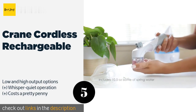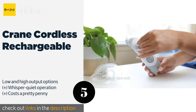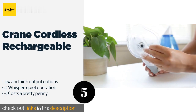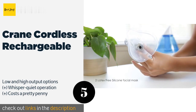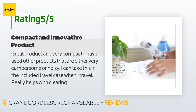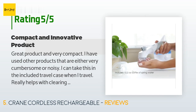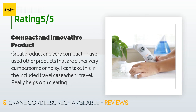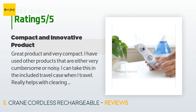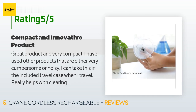The next one is the Crane Cordless Rechargeable. The Crane Cordless Rechargeable is a nebulizer that emits your choice of a warm or cool mist to hydrate nasal passages and ease discomfort in the nose and throat. It weighs just seven ounces and runs on a rechargeable lithium-ion battery. The price is around $99. There are 128 customer reviews with an average rating of 4.7 stars. A customer said: great product and very compact. I've used other products that are either very cumbersome or noisy. I can take this in the included travel case when I travel — it really helps with clearing up the sinuses. My kids used it too, and the best part is they could use it while watching something on TV.